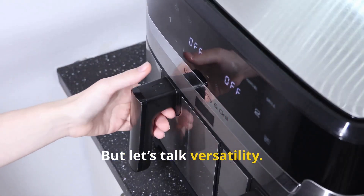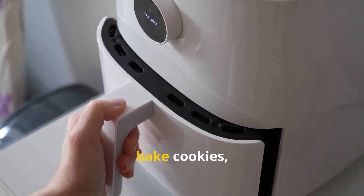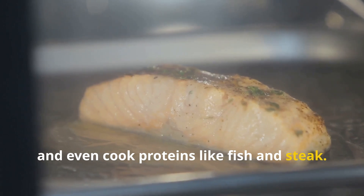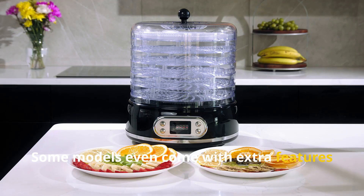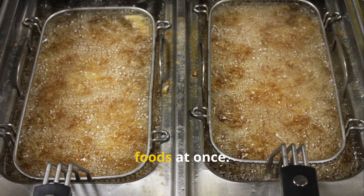But let's talk versatility. Air fryers don't just make fries and chicken wings. They can roast vegetables, bake cookies, reheat leftovers, and even cook proteins like fish and steak. Some models even come with extra features like rotisserie attachments, dehydrators, or dual baskets for cooking different foods at once.